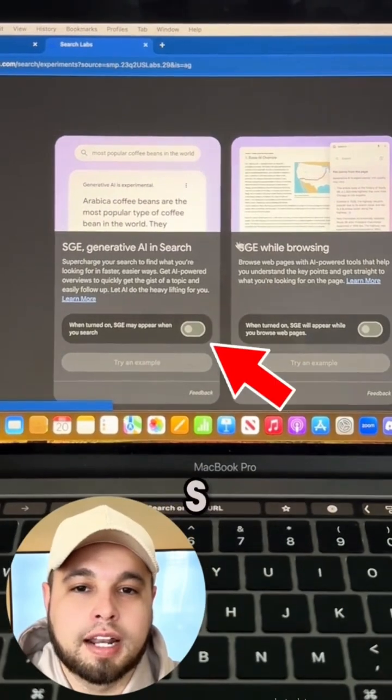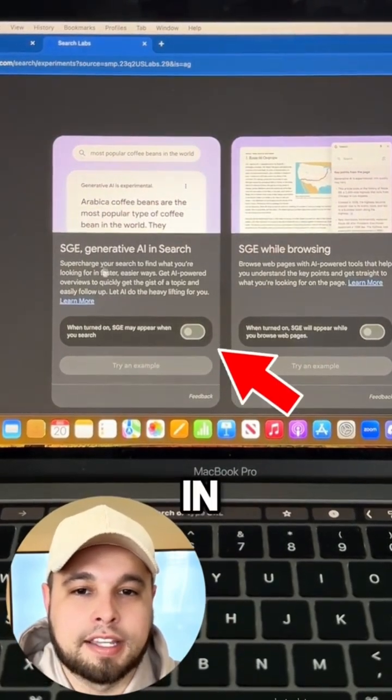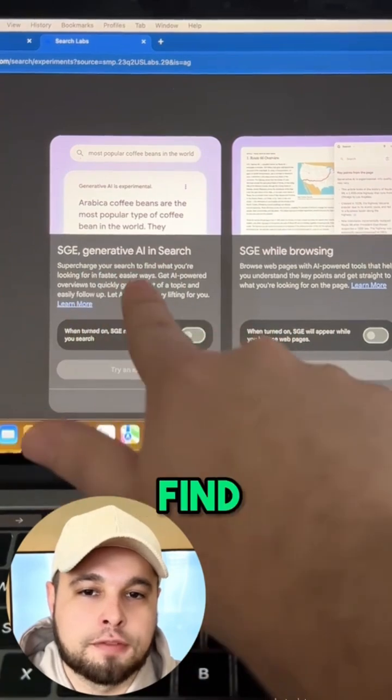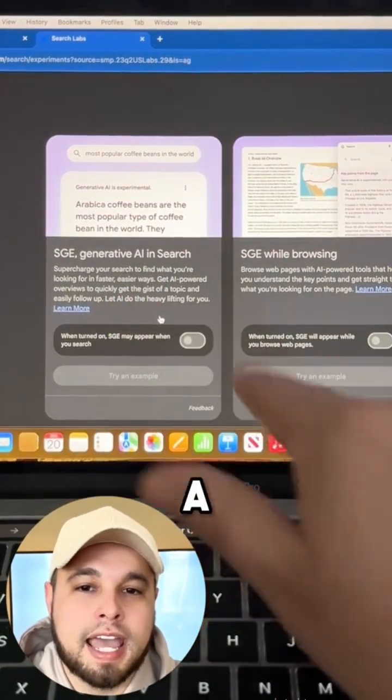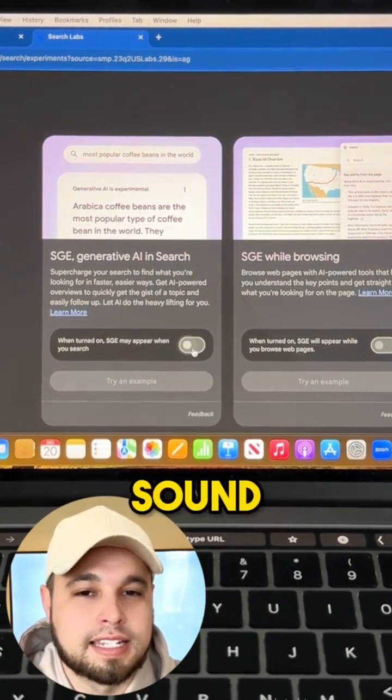You want to turn on SGE AI and Search. This will supercharge your search to find what you're looking for in faster, easier ways. Let AI do the heavy lifting for you. I like the sound of that.